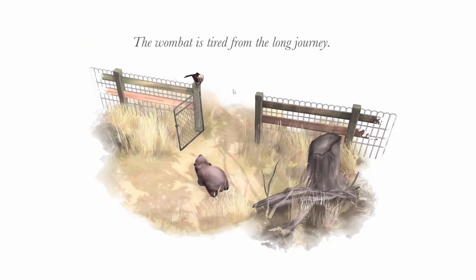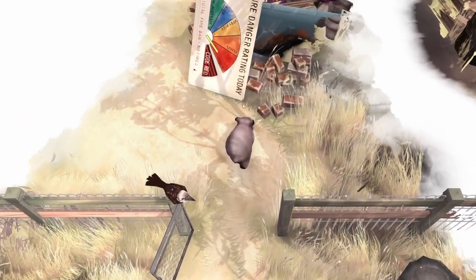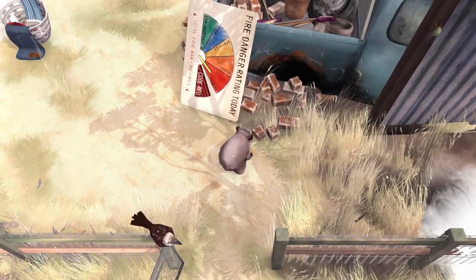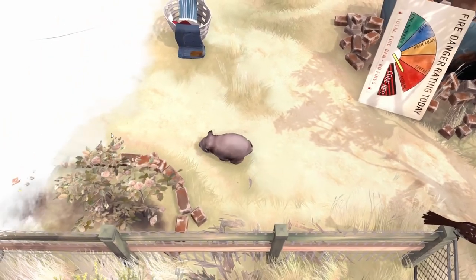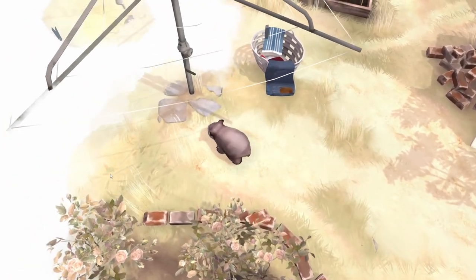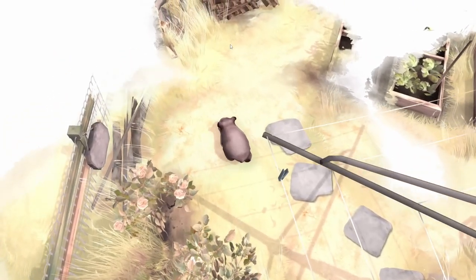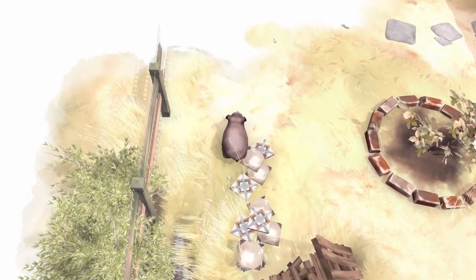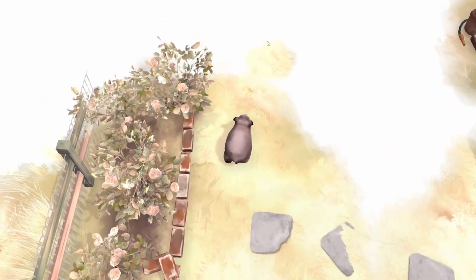We're going to befriend the farmer. We found another bird. The wombat is tired from the long journey. Let's keep going. Fire danger rating today: extreme. Let's see if we can find somewhere to live here. This old truck here. Some plants — it's a laundry hamper. Really pretty rose bushes. A little garden. Some tiles — it's a nice place to live. Can live with the human that lives here and then make our way back home.